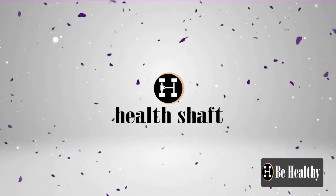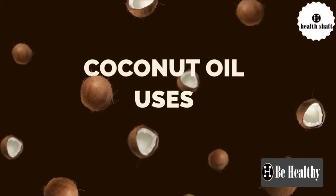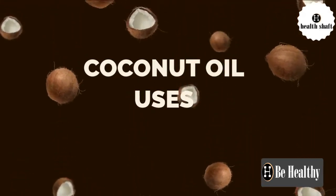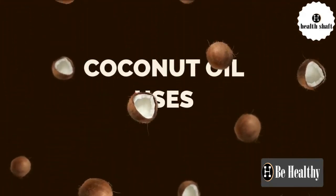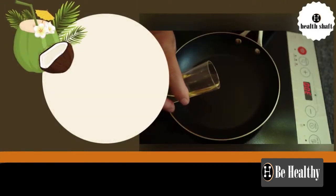Welcome back to my channel. In this video we are going to discuss coconut oil uses and benefits. The versatile coconut oil has many uses in the home, in beauty recipes, and in cooking.